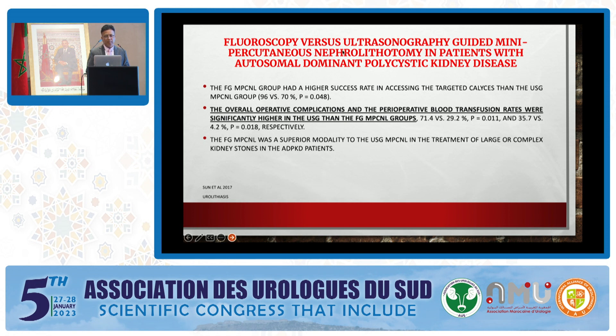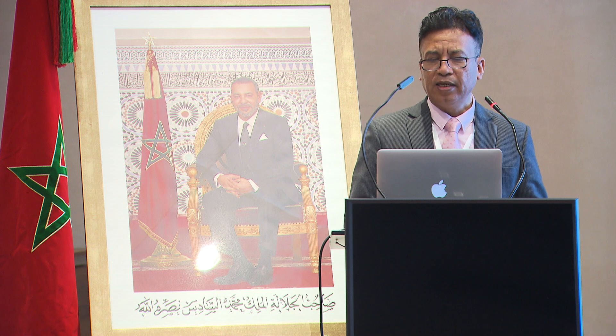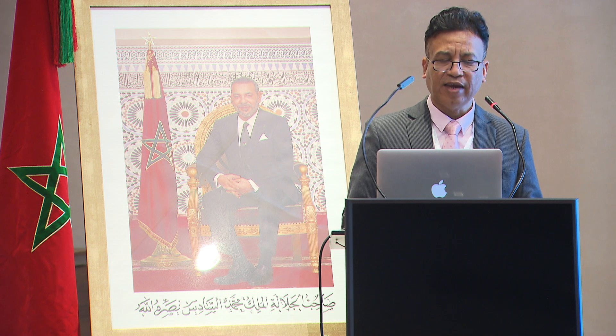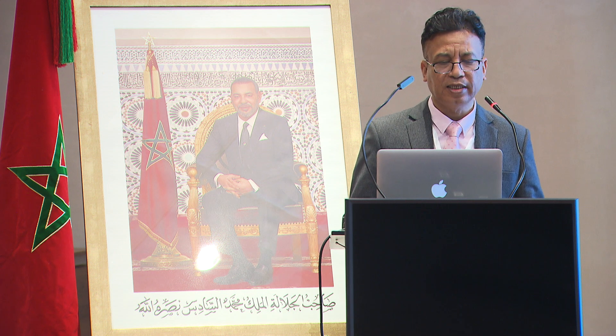The overall operating complications and perioperative blood transfusion rates were significantly higher in the ultrasound-guided group than the fluoroscopy-guided mini-PCNL group. Fluoroscopy screening time and radiation dose during PCNL: BMI, success rate, and tract number can significantly predict fluoroscopy screening time and radiation dose during PCNL. Identifying the factors affecting fluoroscopy screening time and radiation dose can help the surgeon minimize radiation exposure through preoperative planning.